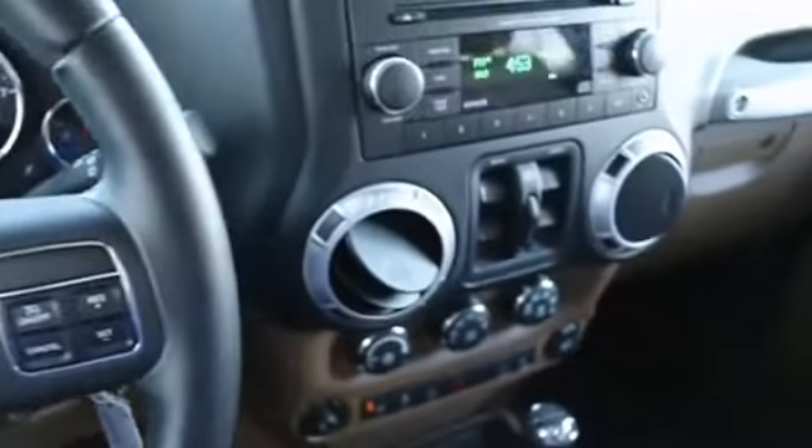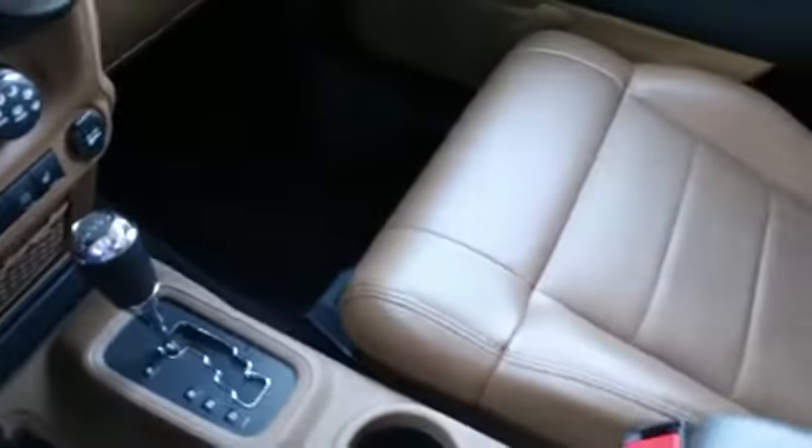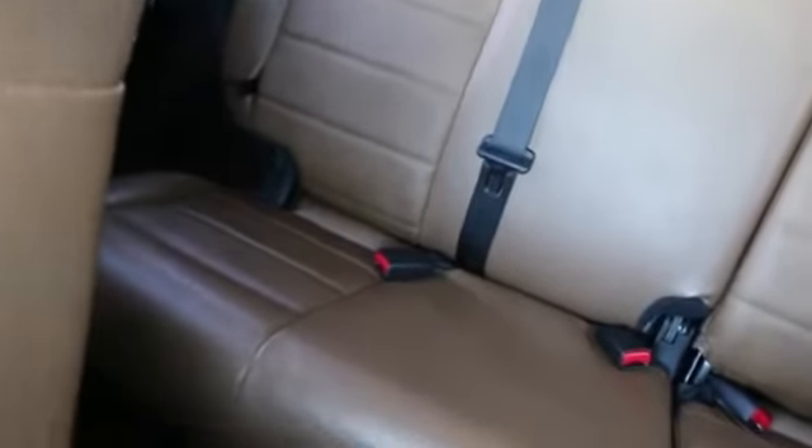Hello, Joe here from Infinity of Tacoma. I'm here to tell you about this awesome 2012 Jeep Wrangler Unlimited Sahara that we have for sale. We took this one in on trade. Some of our nicest pre-owned vehicles come in on trade, and this Wrangler is certainly no exception.